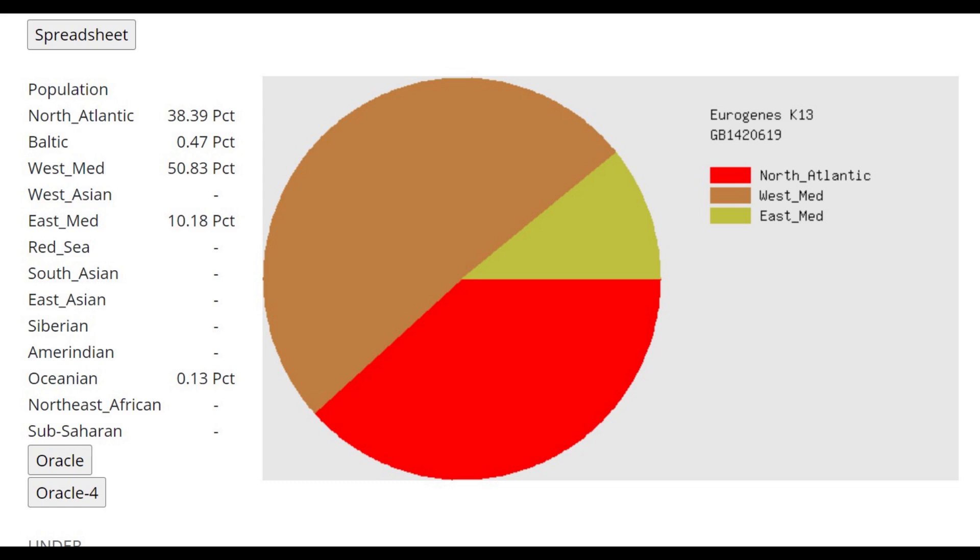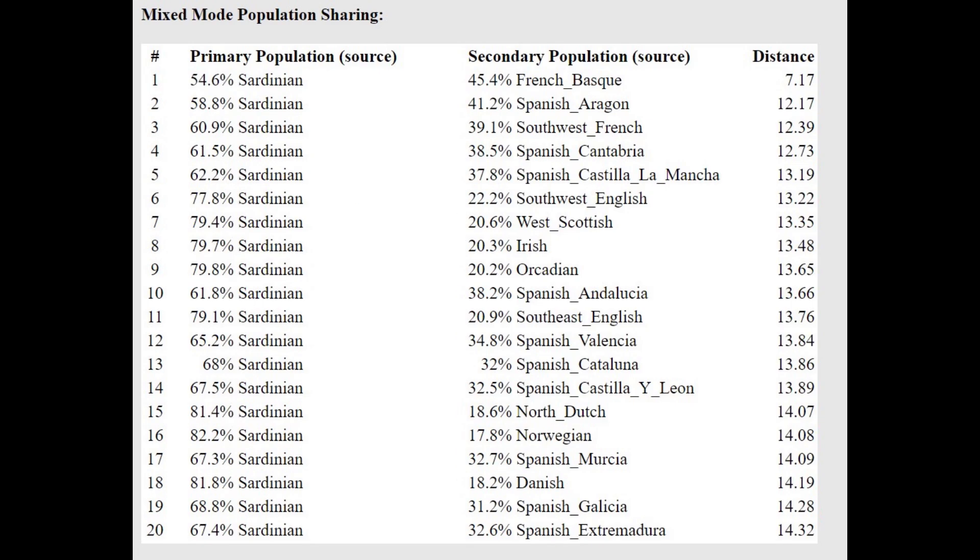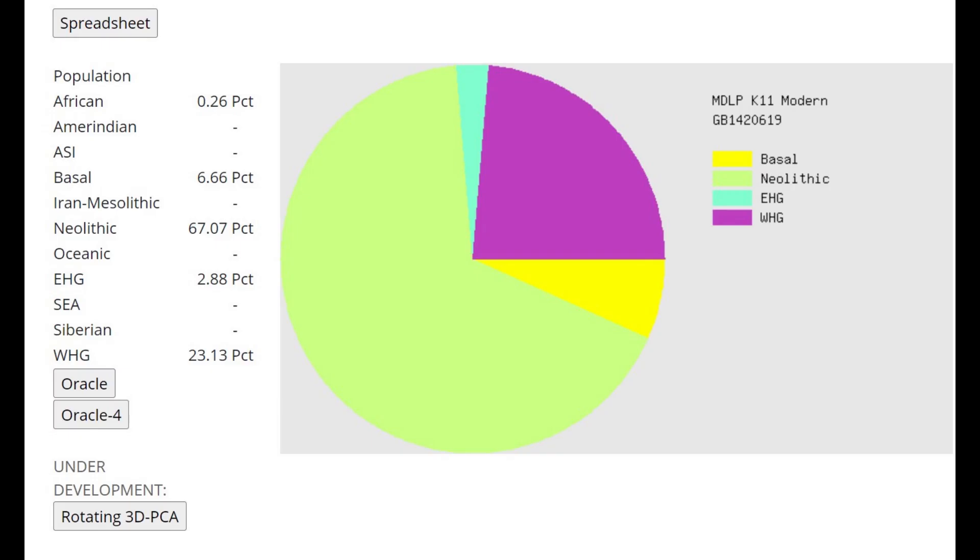Moving on to GEDmatch calculators, this is what he scores with Eurogenius K13 on GEDmatch. It's a very European result — mostly West Mediterranean and North Atlantic, which are both really Western European components. Interesting that he scores even a little bit of Baltic, 0.5% Baltic admixture, so maybe he has a little bit of Eastern hunter-gatherer or Northeast European-like admixture. He's closest to Sardinians with the Oracle, and he's actually a little bit more Northern than Sardinians.